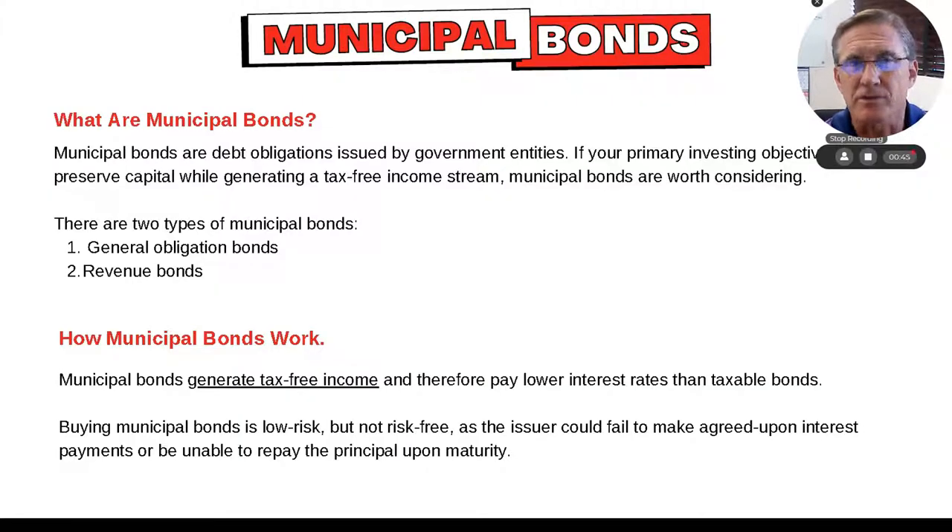Typically, they generate interest. It's an IOU — they pay you interest. It's a market rate of interest determined on the issuance of the bond. And you're going to have the capability to say, hey, I don't have to pay federal income taxes on municipal bonds. That's the beauty of it.